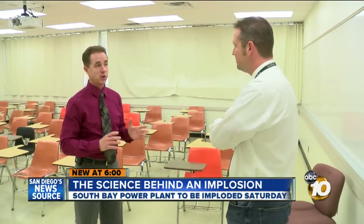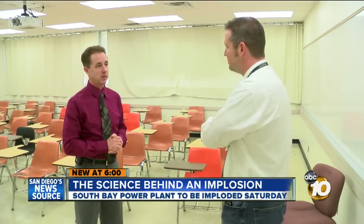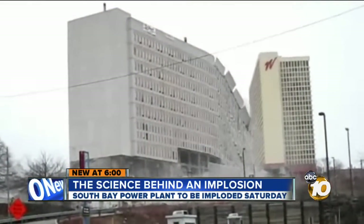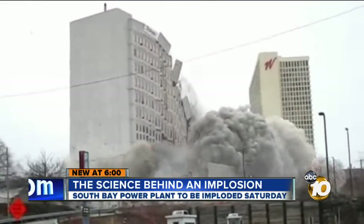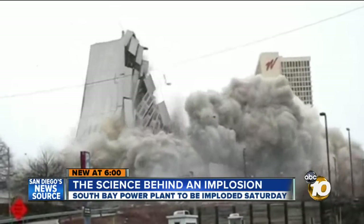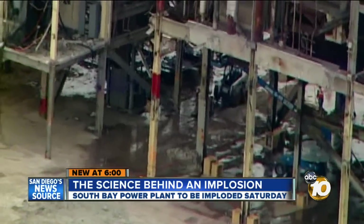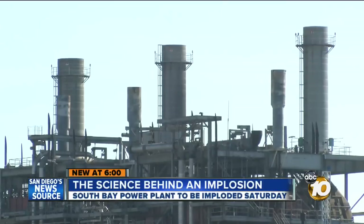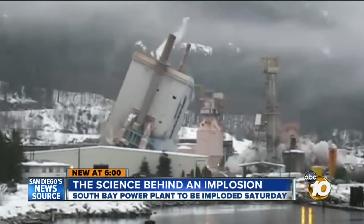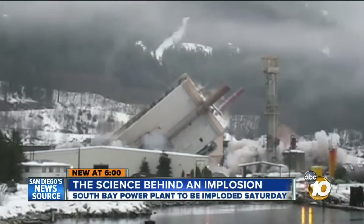10 News spoke with San Diego State Construction and Engineering Department head Ken Walsh. Dr. Walsh says an implosion like the one that took down a hospital in Pennsylvania is a lot safer. The alternative would require crews to remove the plant piece by piece, which actually exposes workers to more safety risks because they're at height and in the structure where things can fall on them. And an implosion is cheaper, because you're using gravity to do all the demolition work instead of having to cut and jackhammer all the pieces.